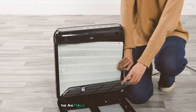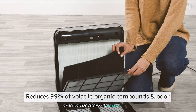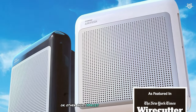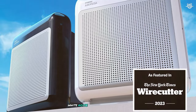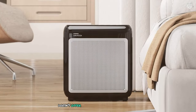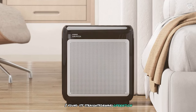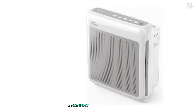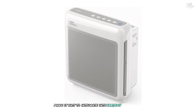In terms of noise levels, the AirMager 200M performs admirably. On its lowest setting, it's barely audible, making it suitable for use in bedrooms or other quiet spaces. Even at higher speeds, the noise is more of a pleasant white noise than a disruptive sound. While the AirMager 200M doesn't offer smart features like app control, its straightforward operation and effective performance more than make up for this. Its compact size and modern design also make it easy to integrate into various home decors.